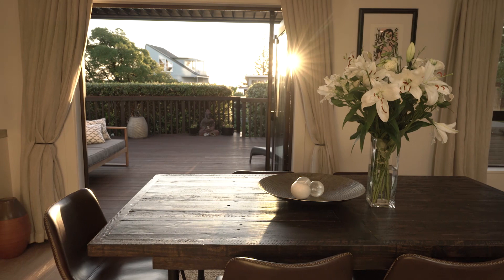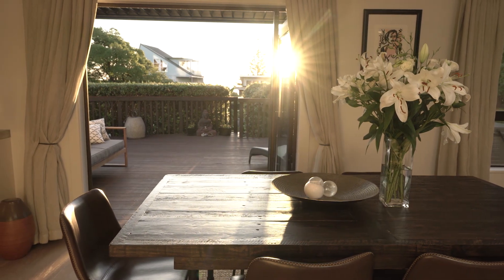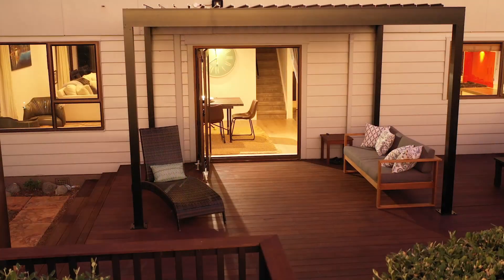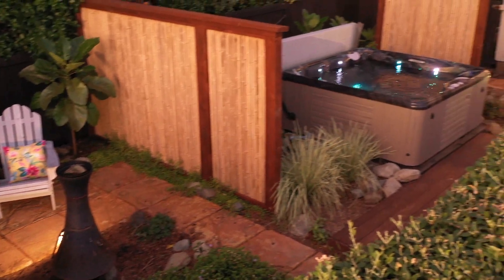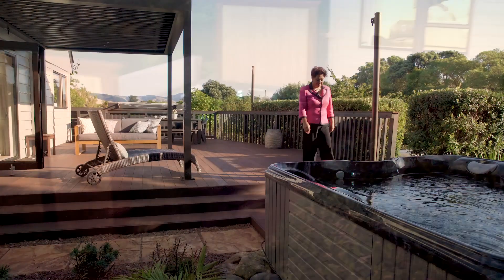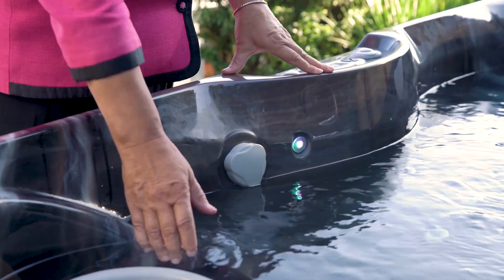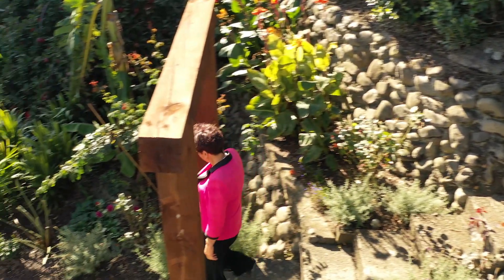The living dining areas and entertainers' kitchen flow to a wide west-facing deck, with a louvre roof for shelter and shade creating a perfect outdoor room. And there's an alfresco terrace, complete with a five-person spa pool that steps down to a secluded scented garden teeming with natives and fruit trees.